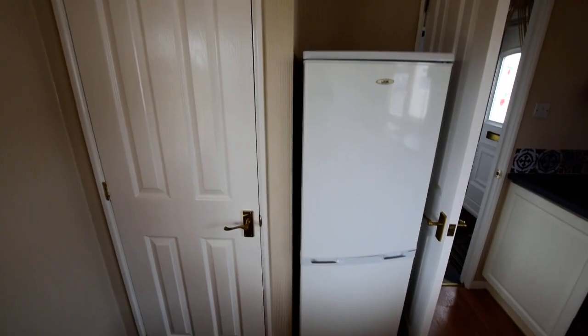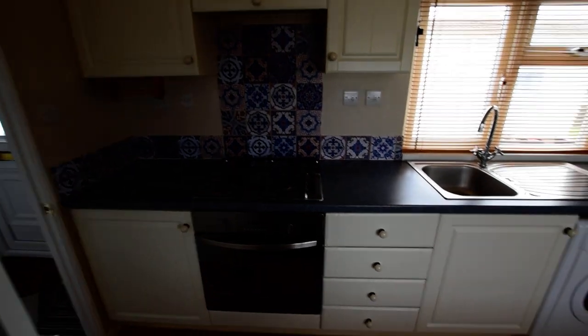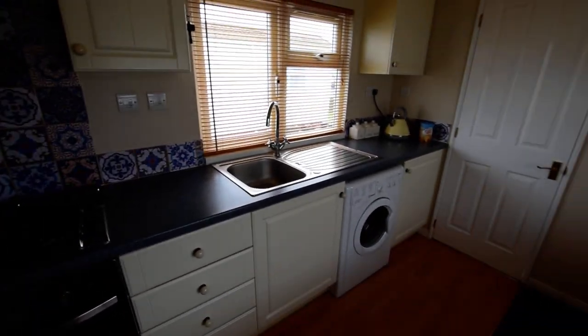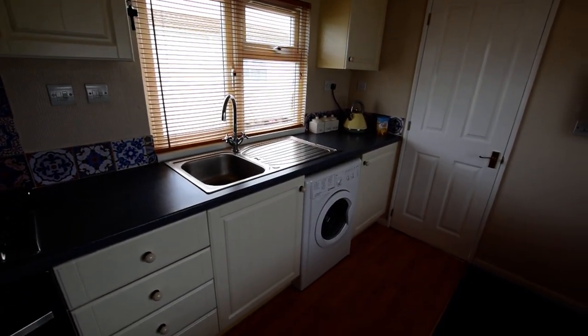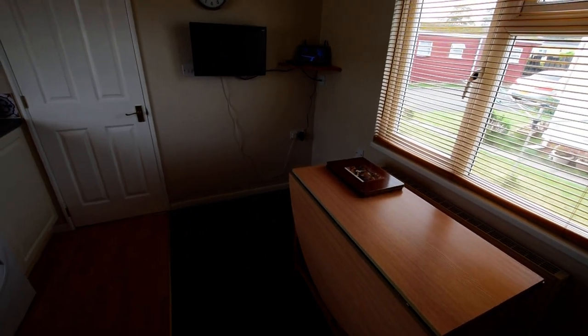Then we have the kitchen diner. We have a storage cupboard in the corner that houses the Worcester combi boiler. The fridge freezer is included in the sale, along with the integrated oven and hob, and the washing machine is also included. There's space for a dining table and chairs.